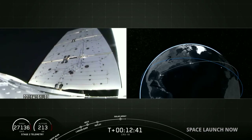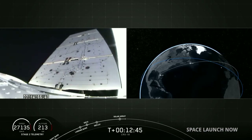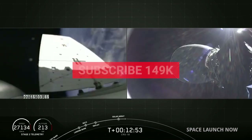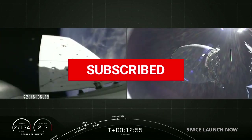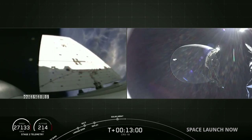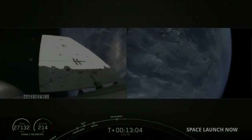In about a minute, we'll have our final milestone that we'll be covering in today's webcast: solar panel deployment. There are two solar arrays that deploy on either side of Dragon at about T-plus 12 minutes. They unfurl in almost accordion-style over a minute or two, and they help power Dragon on its several-day trip to the International Space Station.